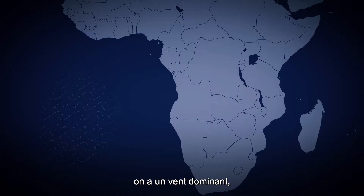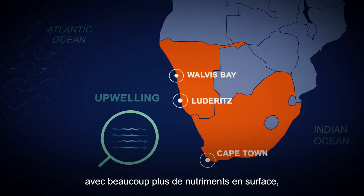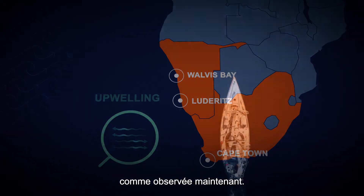Here in Namibia we get consistent winds, so you get consistent upwelling. You get a lot more nutrients to the surface but a very mixed water column, which is what we're seeing right now.